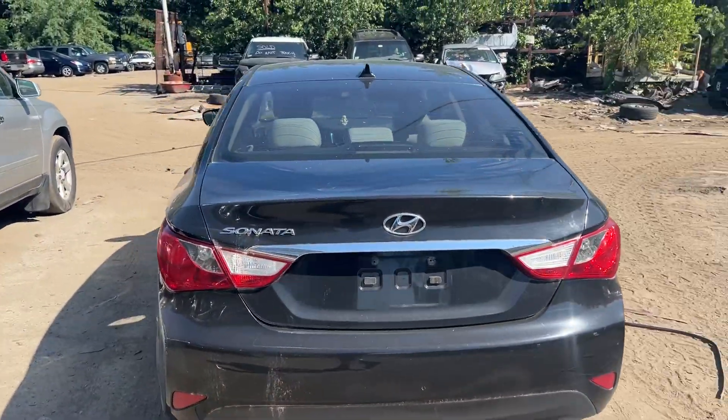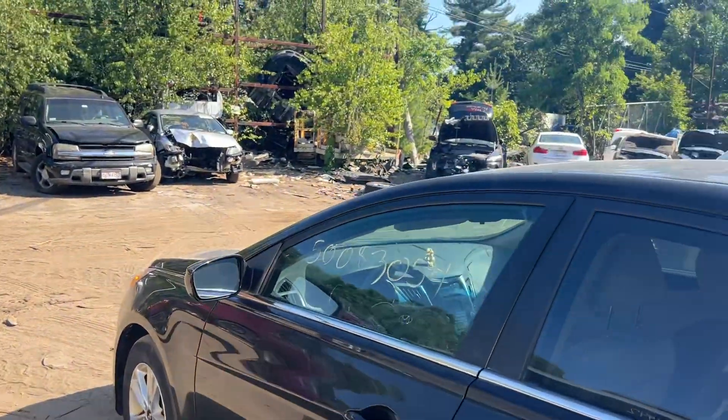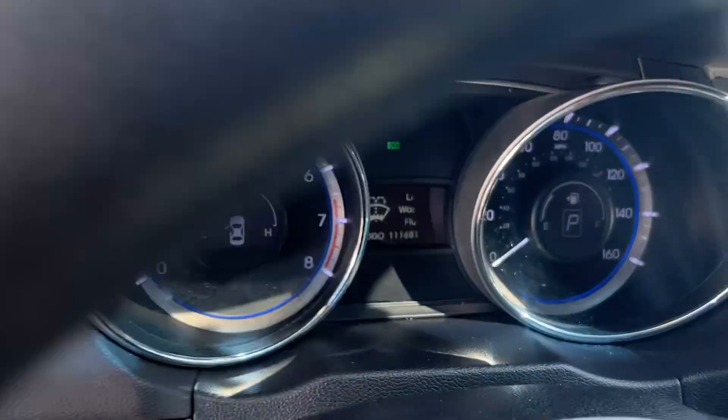Got a ding in it. Good taillight on this side. Two good doors on this side. Runs and drives.